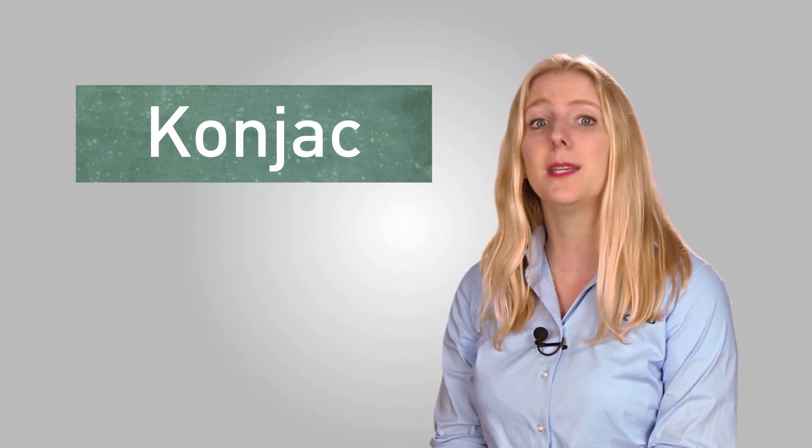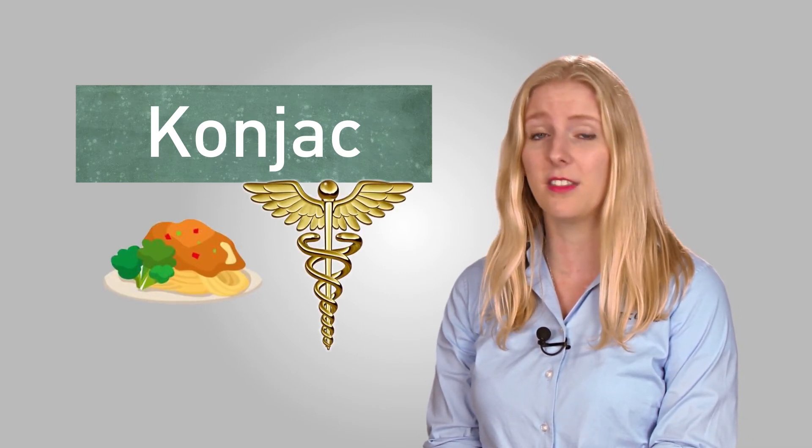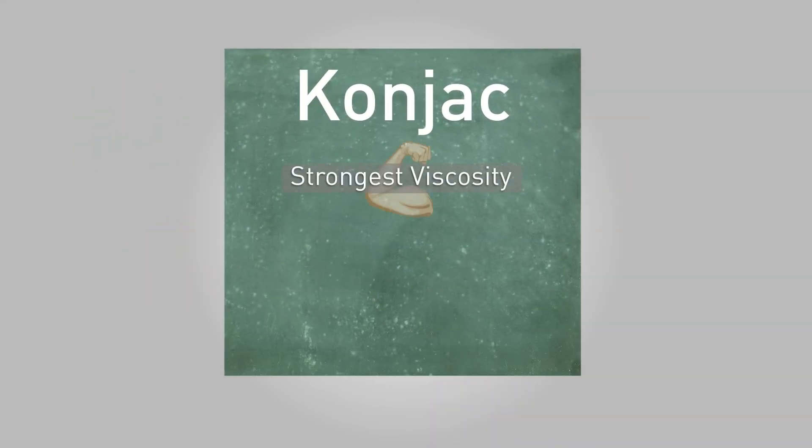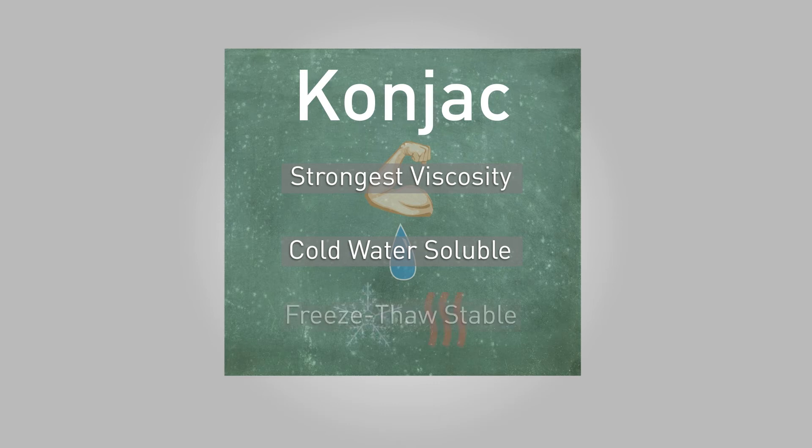As we all know, fiber is one of the essential parts of any diet, and many of the hydrocolloids we've mentioned are an excellent source of additional fiber. Konjac is the main root extract source in this category and is also one of the more interesting hydrocolloids in this series. It has a great many benefits for both food and health applications. It produces the strongest viscosity of all the commercial gums, it's cold water soluble — which is important for food developers — and it helps with freeze-thaw stability.